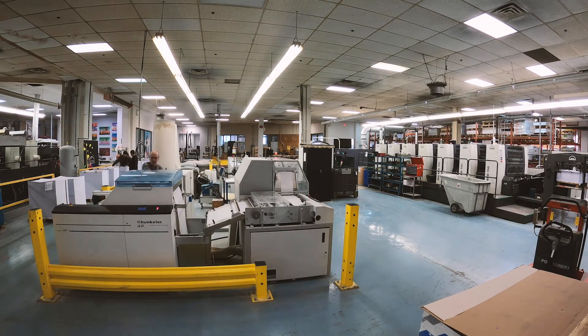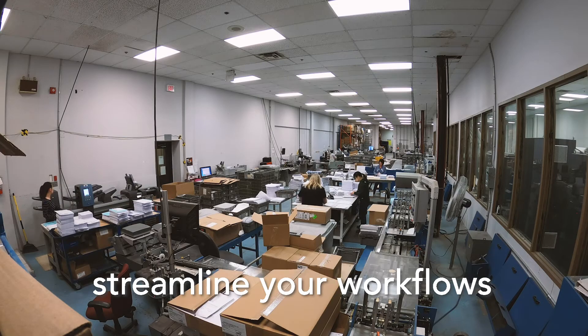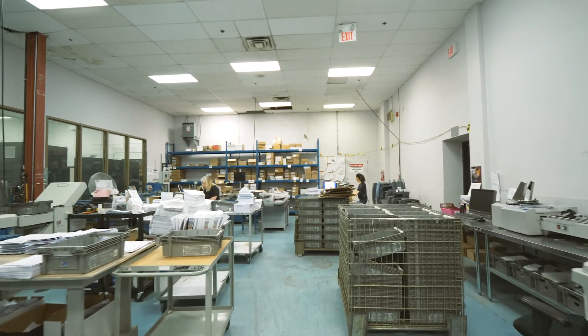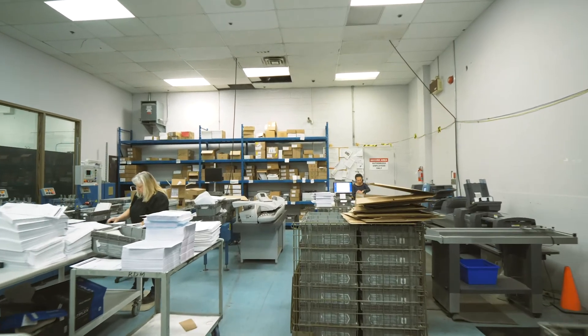In addition to that, it also allows us to streamline workflows. The average printer is doing many more transactions for the same amount of revenue. And if you haven't streamlined or reduced your touches or eliminated your touches, you're really at a loss from a competitive standpoint.